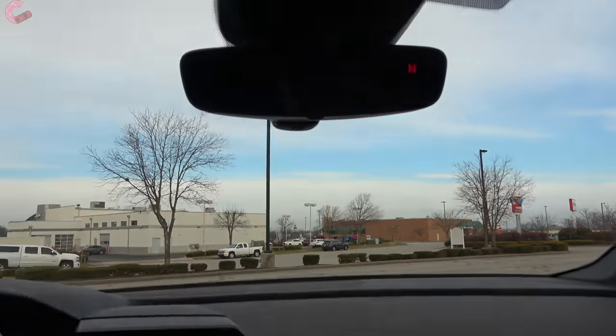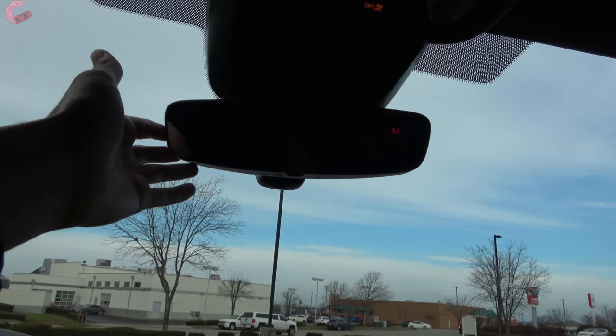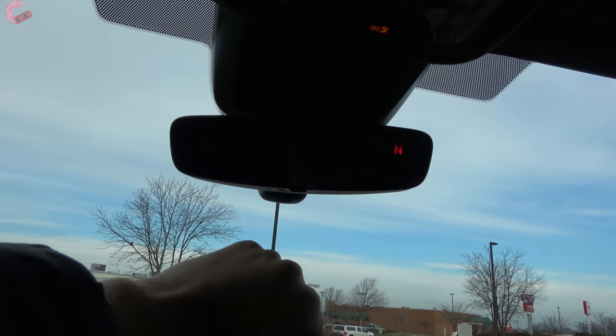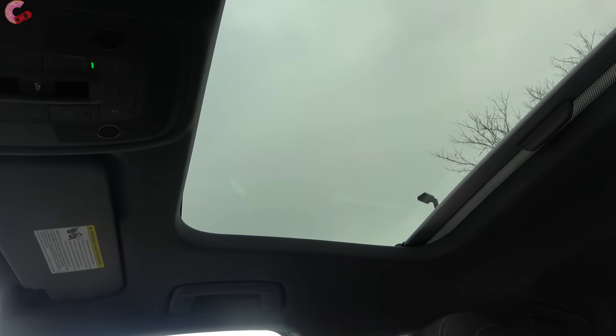Moving up from the display, the premium plus or the convenience package on the premium will include this auto-dimming mirror with a built-in compass and HomeLink universal remotes. Moving up to the roof, sliding back the sunshade reveals what Audi calls a panoramic sunroof. It's probably a little bit bigger than a traditional sunroof, and it is nicely included as standard on all three trim levels.